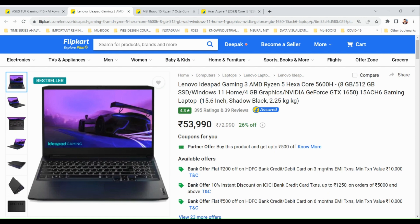The Lenovo IdeaPad Gaming 3 comes with an AMD Ryzen 5 hexa-core processor. It has 8GB RAM and 512GB SSD, and it comes with Windows 11 pre-installed. Windows 11 pre-installed is a common feature in all the laptops these days.